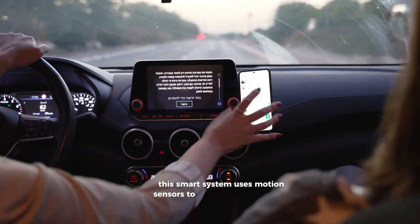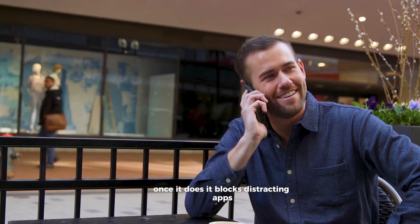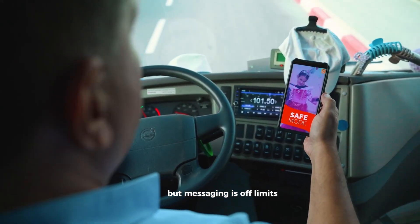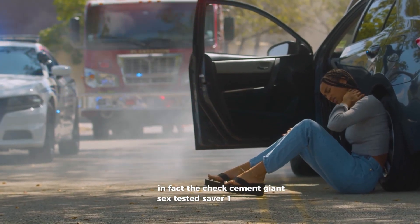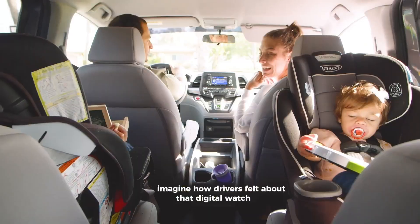You can still use navigation and make calls, but messaging is off limits. In fact, the Czech cement giant CEMEX tested Saver One in 100 trucks. Imagine how drivers felt about that digital watchdog.